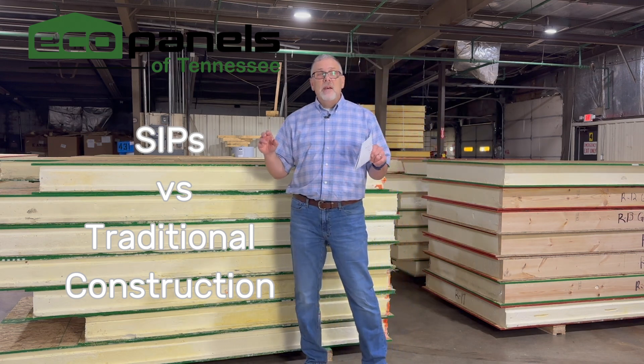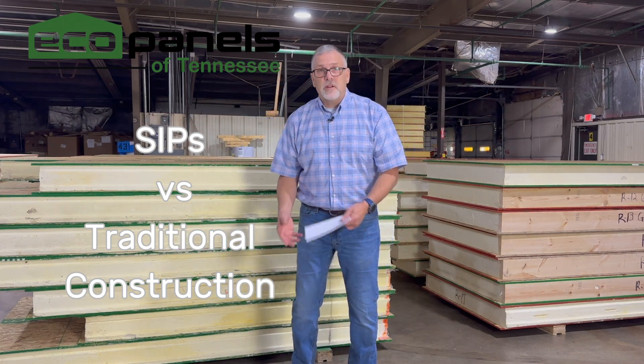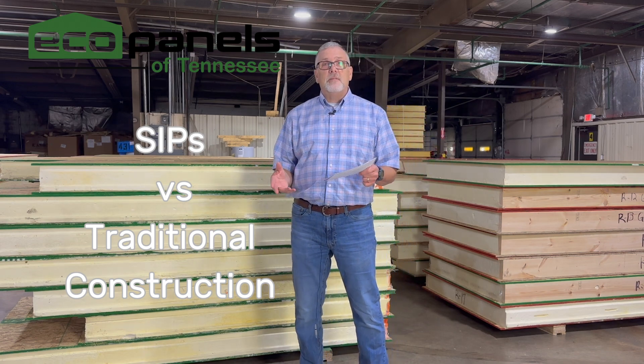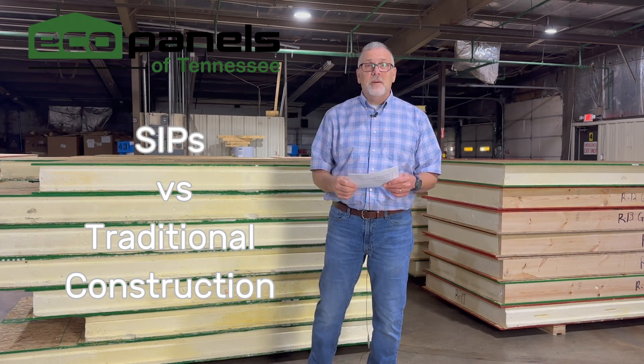Today I want to talk a little bit about SIP construction versus traditional construction, or conventional construction. I have cheat notes today because I keep doing these videos and I'll see I forgot something. So today I wrote things down to try to help me say everything I wanted to say.